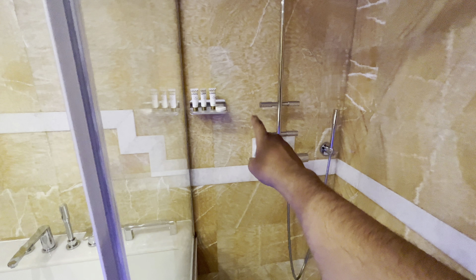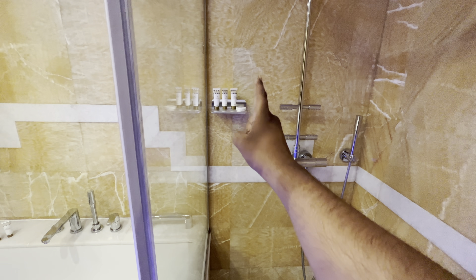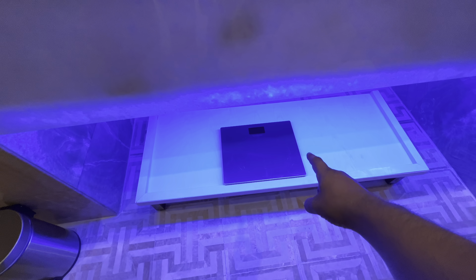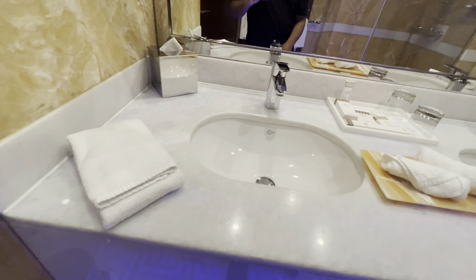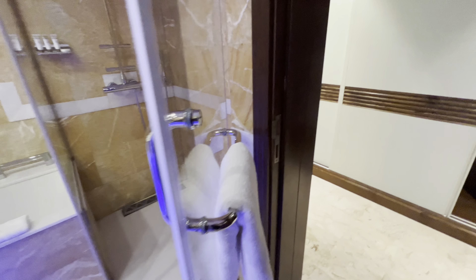In the shower they have all the body lotion, body wash, and hair shampoo. They also have a weighing scale right below — you need that in Dubai because you're going to lose a lot of weight, trust me. I just love it. Now as you walk inside...